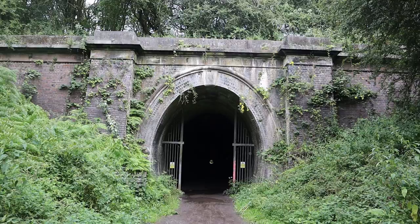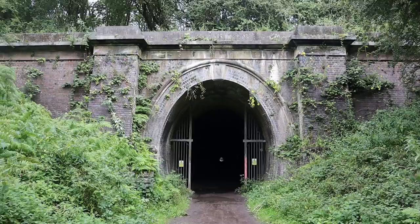Hello everyone and welcome to another video. Today we have come to Oxeddon Tunnel on the abandoned Northampton to Market Harbour line. Quite hard to say — it's a bit of a tongue full.